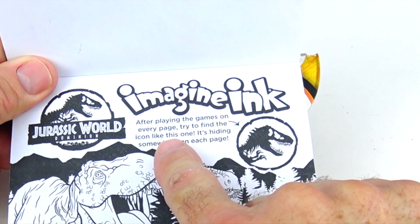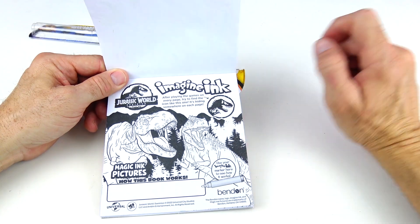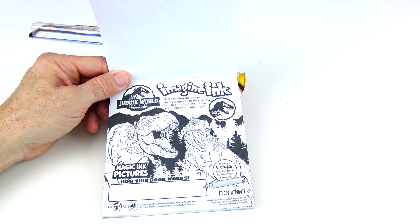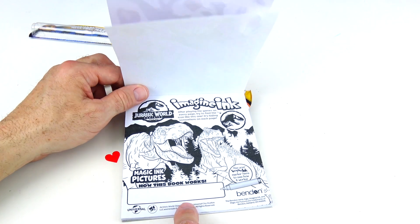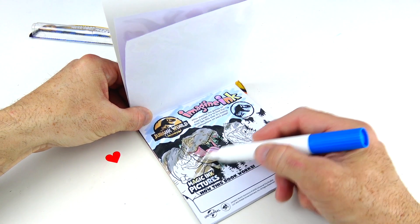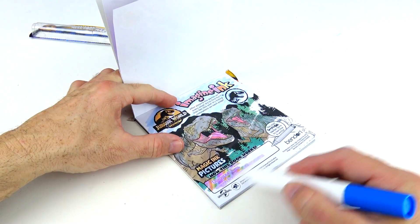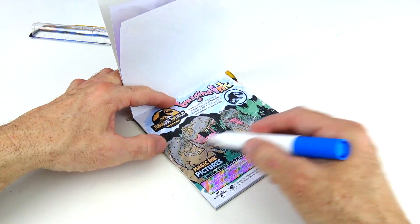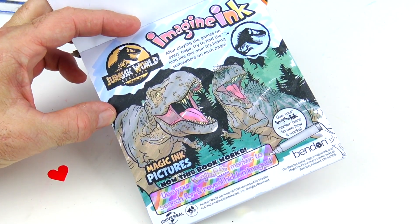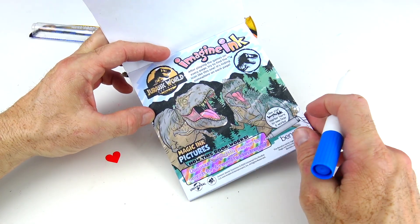After playing the games on every page, try to find the icon like this one — it's hiding somewhere on each page. Let's color the first page and see how this book works. It says 'use your Imagine Ink marker to search and reveal hidden images.'